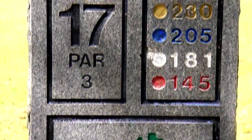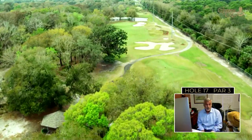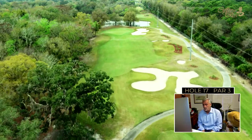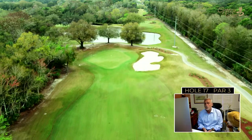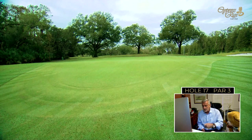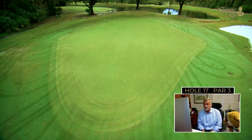Following the longest par five, the 17th is logically the longest and last par three at Cypress Run. It also plays longer than its yardage because you're hitting back toward the Gulf of Mexico, into the prevailing breeze. The tee shot must avoid a large bunker on the right and a wooded area to the left — this will require your best iron shot of the day. If you miss right, it's a tricky up-and-down since the green tilts away from you. Last par three — make the most of it.